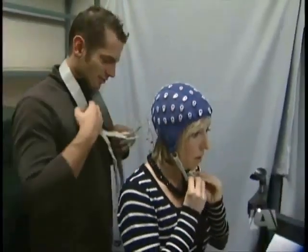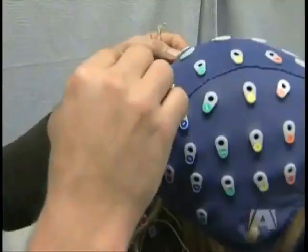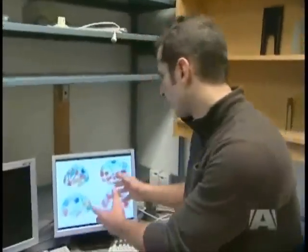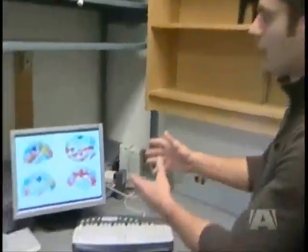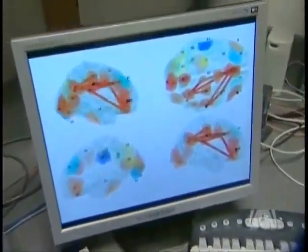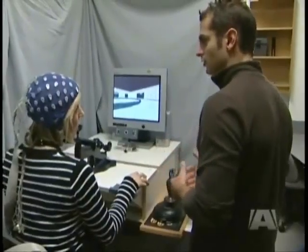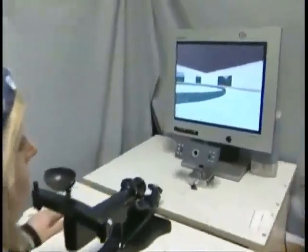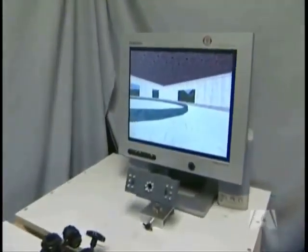Cutting-edge brain research is happening right here on Vancouver Island. Researchers put the sensors on the head and get a data representation of the brain activity. Researchers at the University of Victoria are using what looks like a bathing cap, a video game, and brand new software to better understand how the brain works.